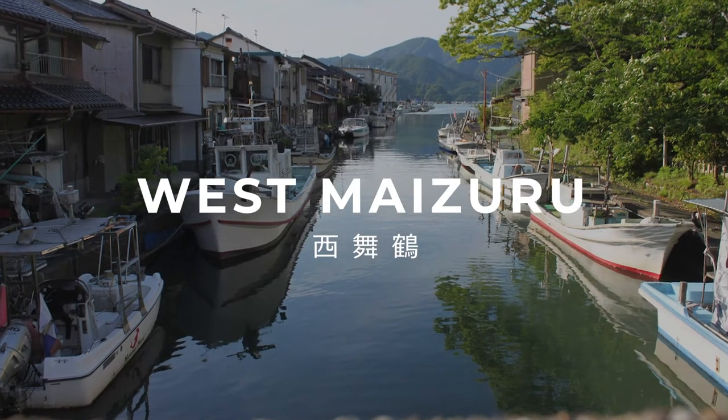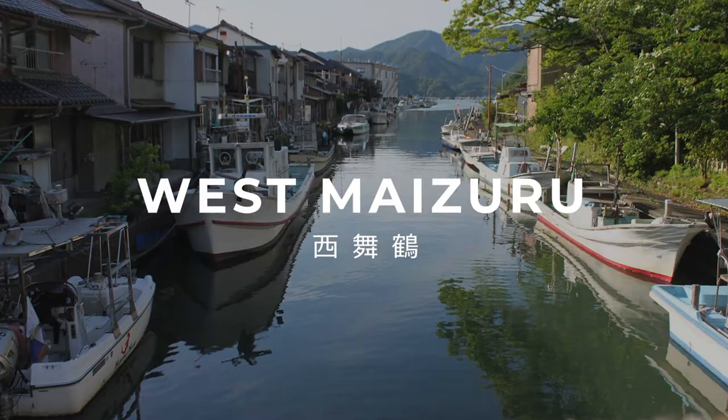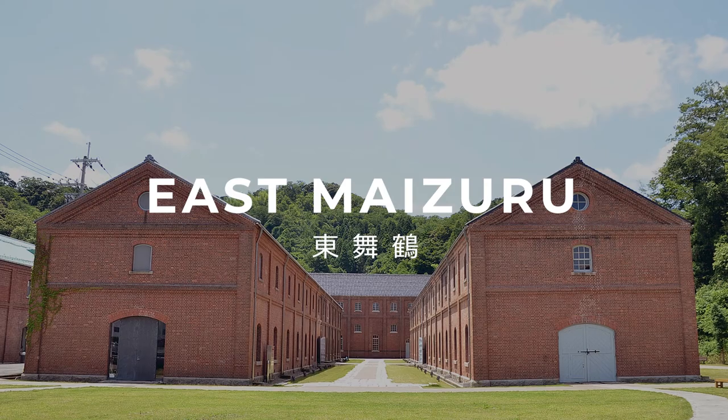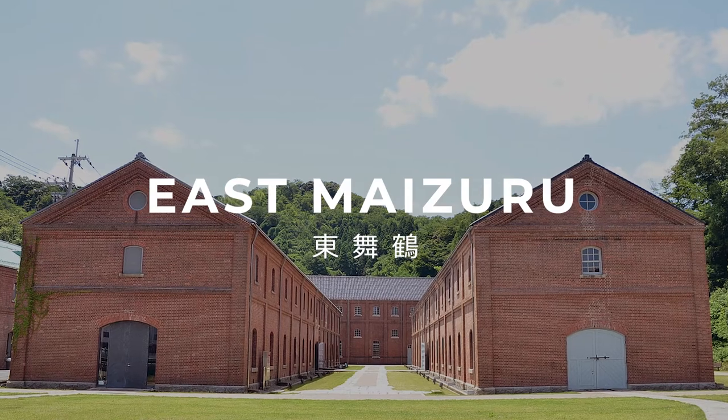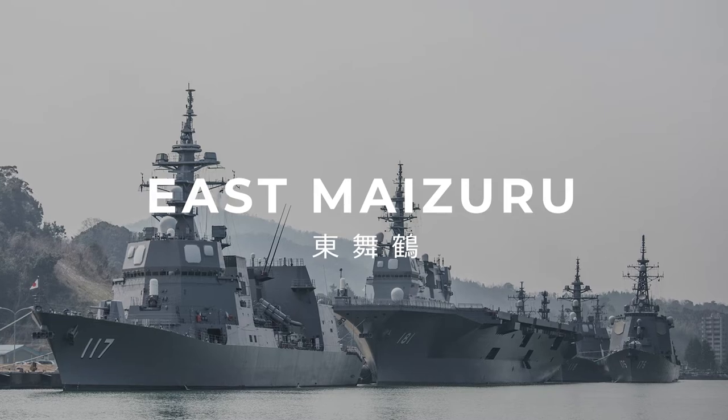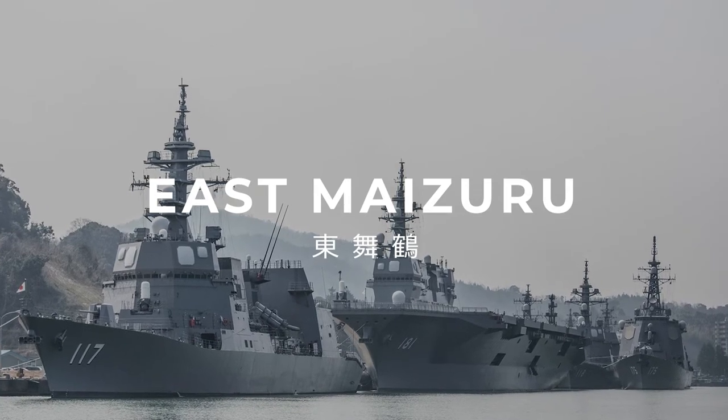Nishimaizuru is a more traditional town once housing a castle. If you wish to go to Amanohashidate or Ine, please change to Tango Railway here. Higashimaizuru is a town made by the Japanese Navy 120 years ago. Maizuru Redwick Park and the sightseeing cruise where you can see Navy ships up close are very popular.